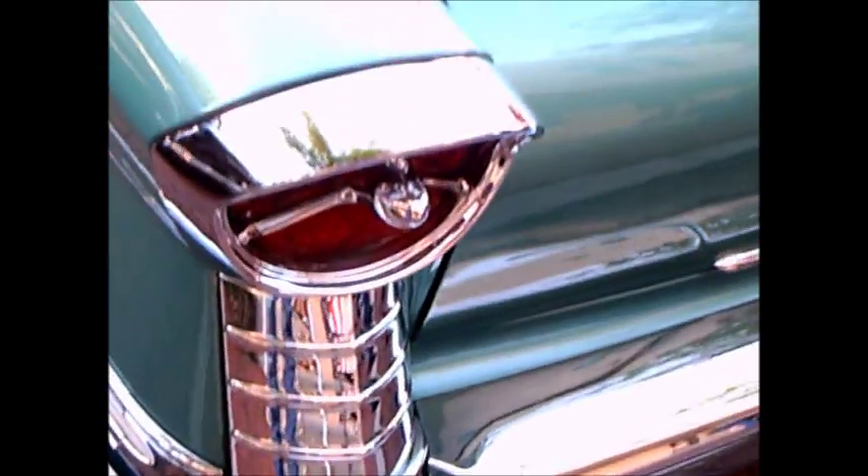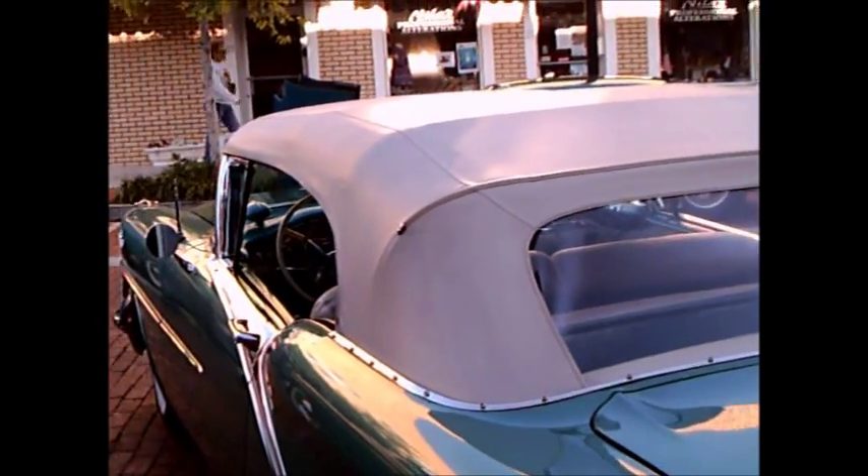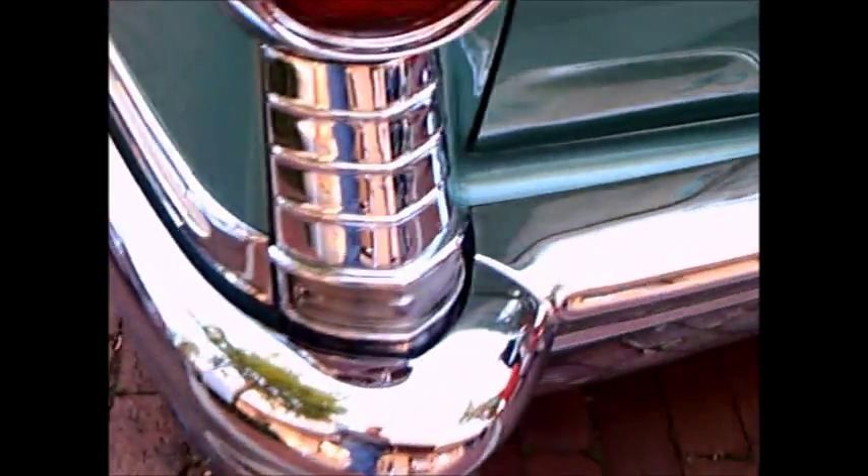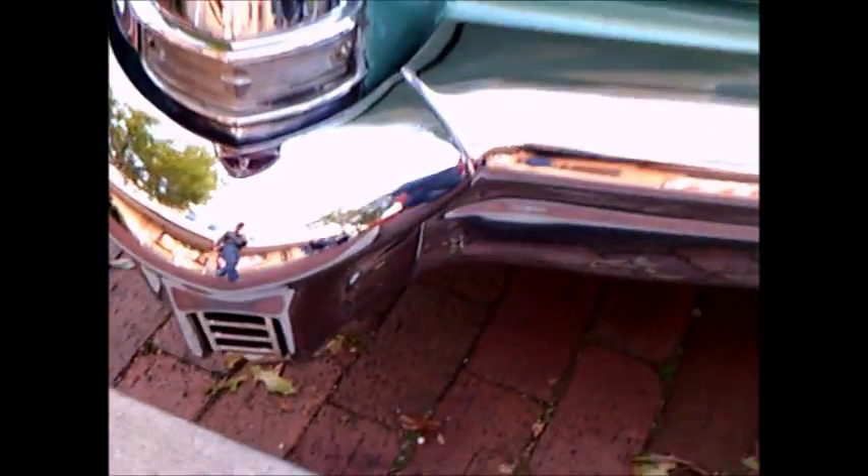Very upscale convertible. Notice the tower-like taillights there, and the exhaust port at the bottom of the bumper.